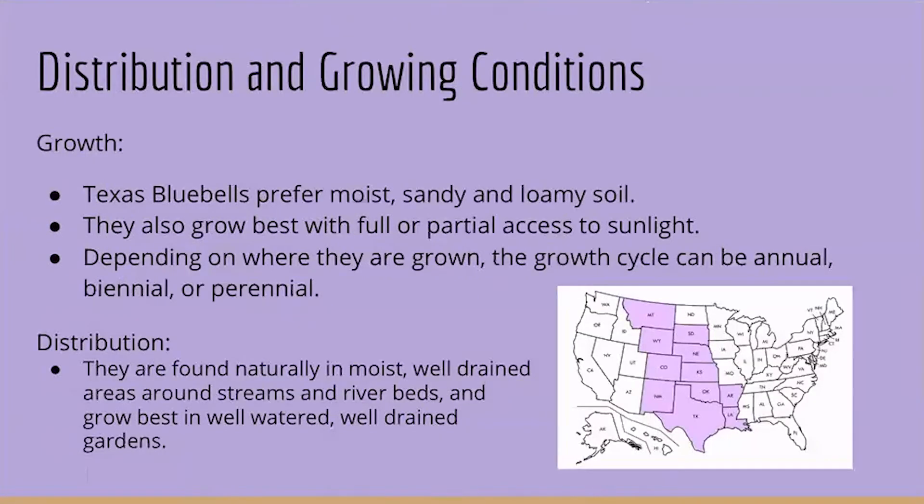Texas Bluebells prefer moist, sandy, and loamy soil. They also grow best with full or partial access to sunlight. Depending on where they are grown, the growth cycle can be annual, biennial, or perennial. They are found naturally in moist, well-drained areas around streams and riverbeds, and they grow best in well-watered, well-drained gardens.